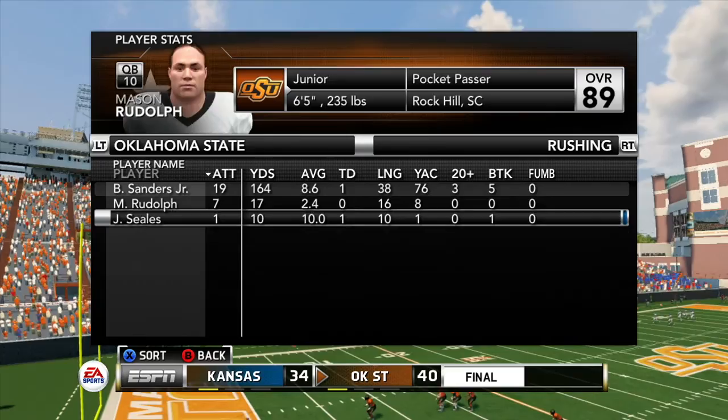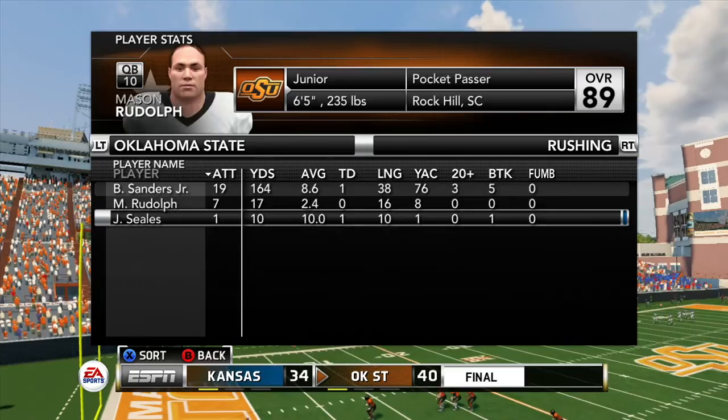I'll be bringing you some Madden 17 franchise up next. Hope you guys did enjoy, and as always, I'm out. Peace.